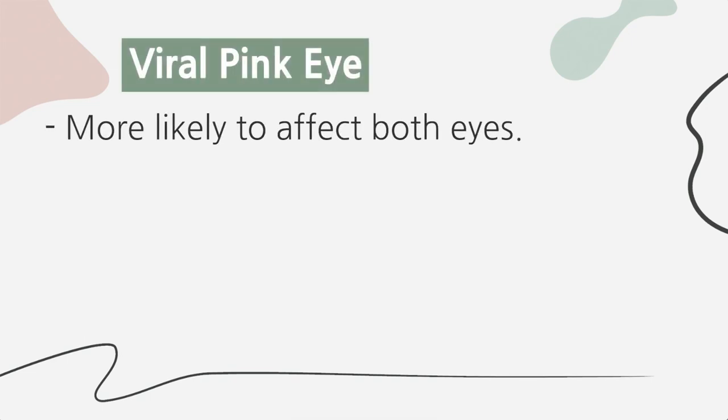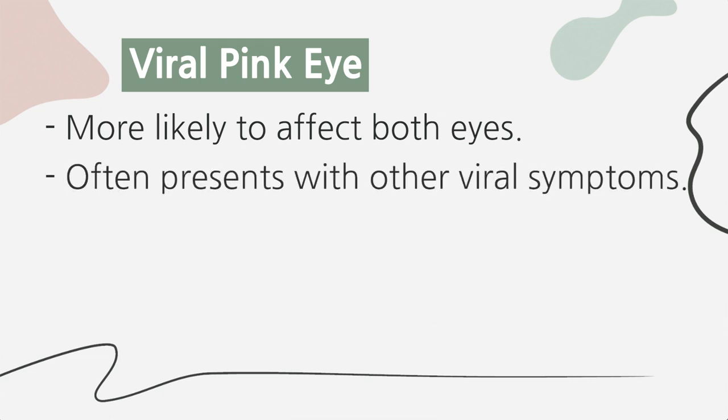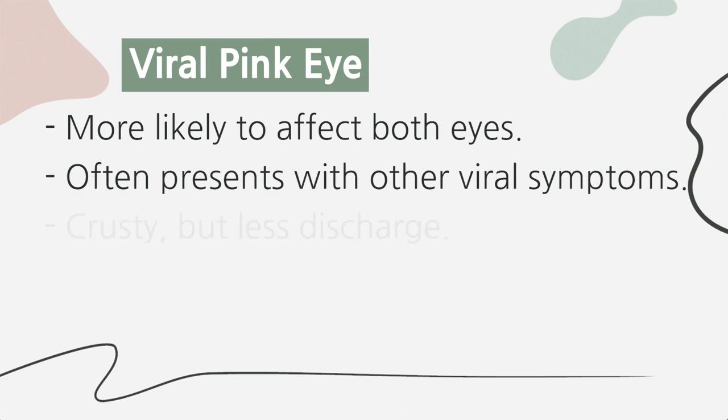Viral pink eye is a reddening of the eye or eyes. It is more likely to affect both eyes and is usually associated with red, watery eyes. It often presents with other viral symptoms like fever, runny nose, sore throat, or cough — or it can be the first sign a child is sick. Viral pink eye can cause crusting of the eyelashes in the morning, but it is less likely to have associated eye discharge consistent throughout the day. If discharge is noted, it's typically mild and thinner, appearing less like pus and more like clear mucus or wateriness.